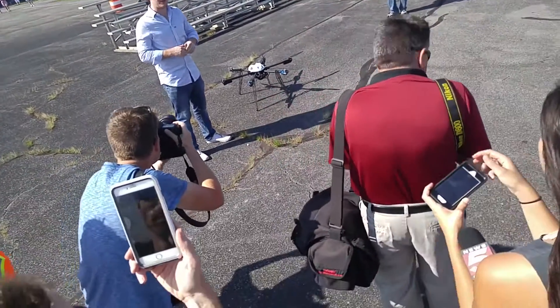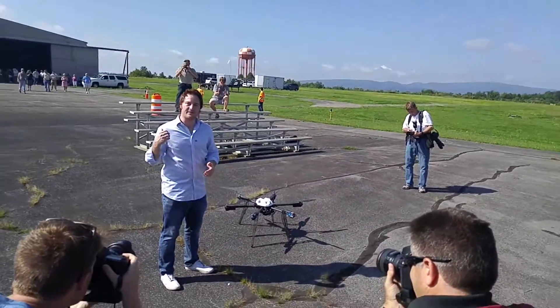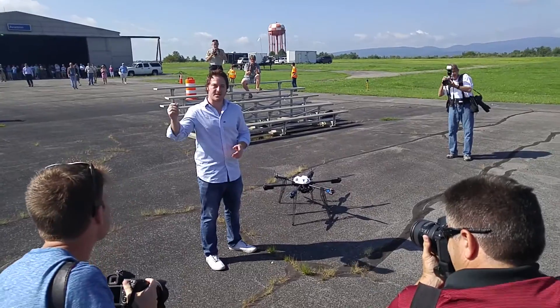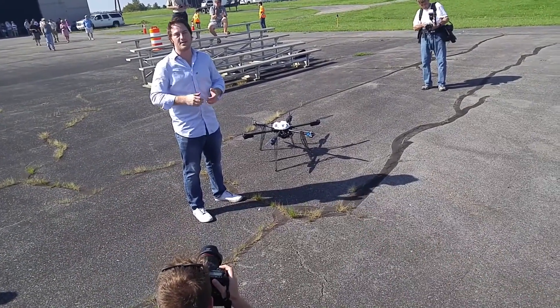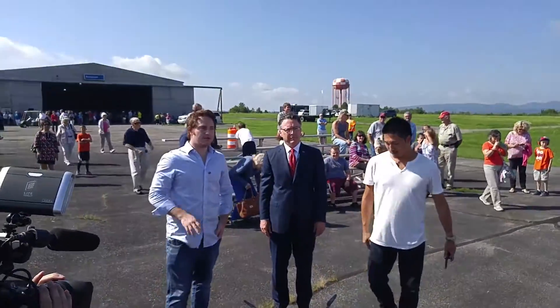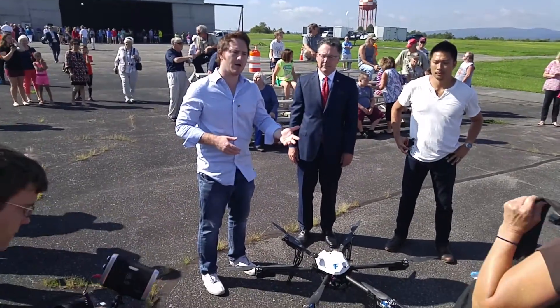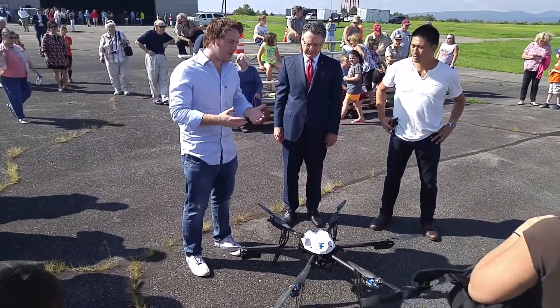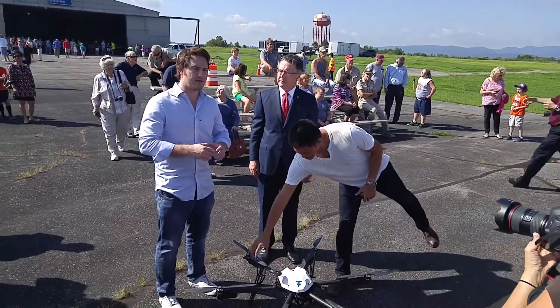FAA approved drone delivery in the United States, and FLIRT is privileged to be a part of it. President Sands of Virginia Tech just arrived. NASA's SR-22 is on the way with the pharmaceuticals, and the governor's helicopter is about to land. So today we're delivering 24 sets of medicine to patients. Our plan is to run six flights, with each flight carrying four sets of medicine.